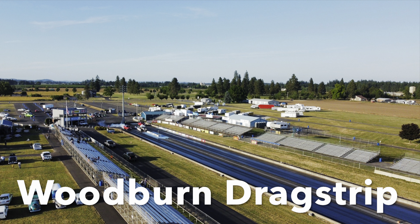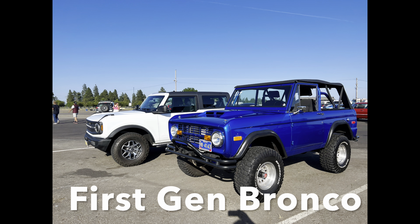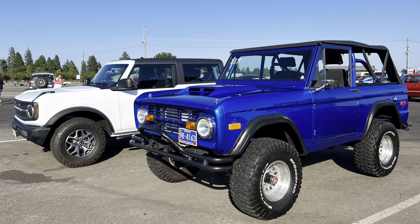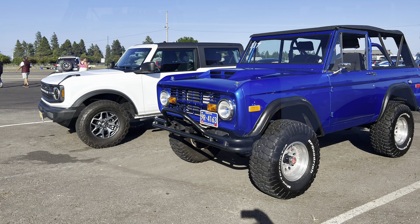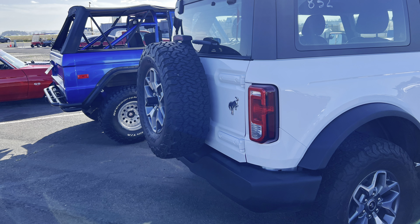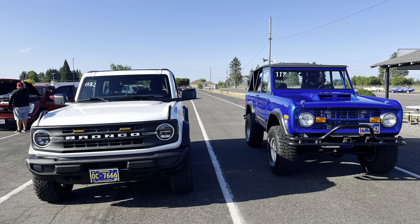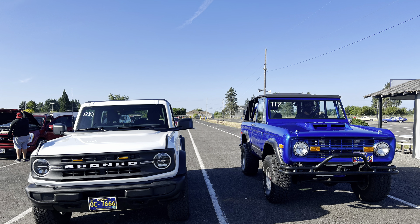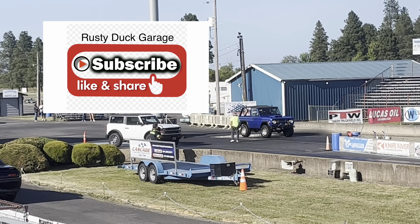I took it over to Woodburn Dragstrip this summer where I met a gentleman who had a first-gen Ford Bronco. He had a 351 Windsor with aluminum heads, a roller cam, and a pretty good size cam at that. We decided to run my Bronco against his Bronco — my Bronco with a four-cylinder engine and his with a V8 engine with a roller cam and aluminum heads. I wasn't sure what was going to happen.